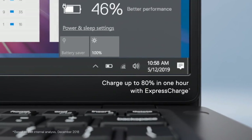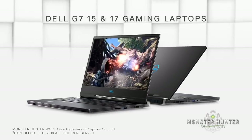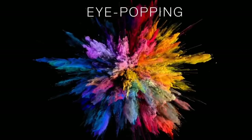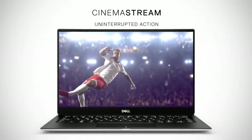Hey guys, Dell is the most trusted, reliable and popular laptop brand in the world. Dell has launched a new series of laptops in 2019. In this video we will show you the latest and new laptops from Dell that you must buy in 2019, so let's start the video.